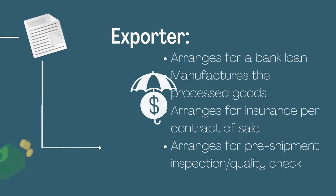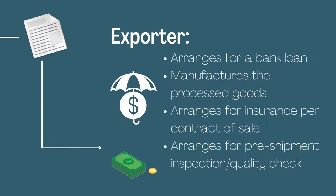The exporter is then responsible for arranging a bank loan if necessary, manufactures the processed goods, arranges for insurance per contract of sale, and arranges for pre-shipment inspection and quality check.